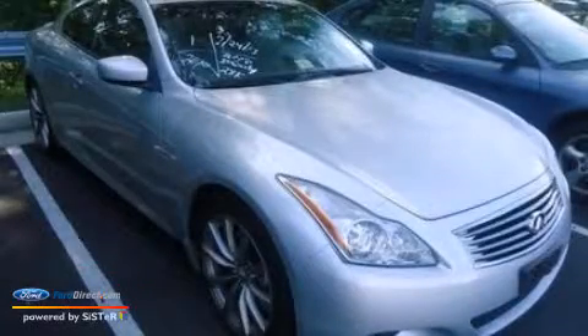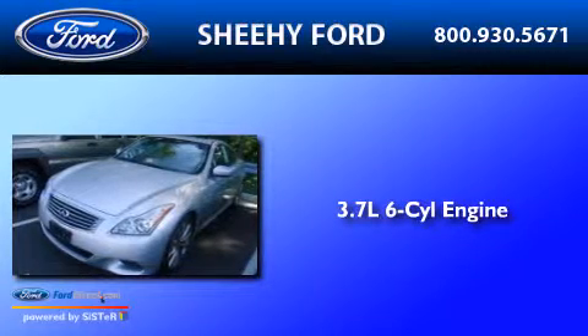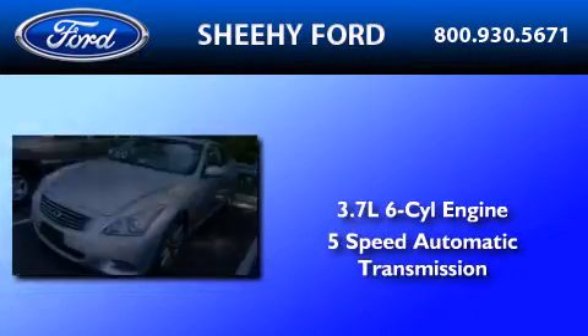This is a 2008 Infiniti G37. It has a 3.7L 6-cylinder engine and a 5-speed automatic transmission.